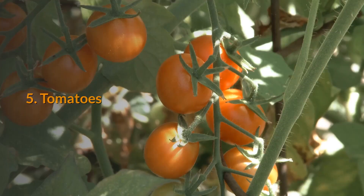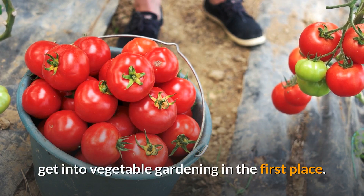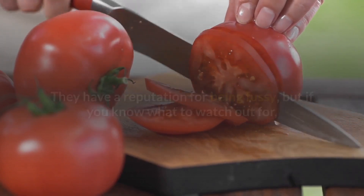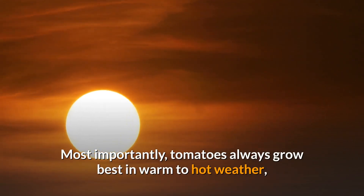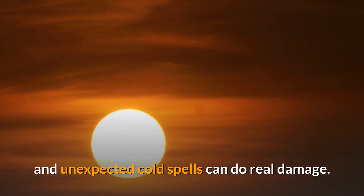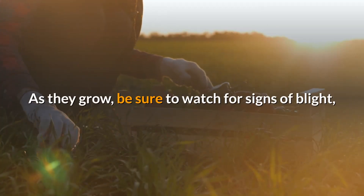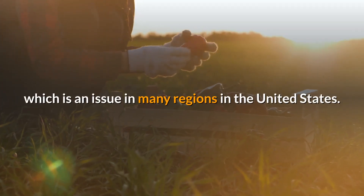5. Tomatoes. Fresh, homegrown tomatoes are the reason many people get into vegetable gardening in the first place. They have a reputation for being fussy, but if you know what to watch out for, growing tomatoes is generally hassle-free. Most importantly, tomatoes always grow best in warm to hot weather, and unexpected cold spells can do real damage. Grow seedlings inside at first and transfer them outdoors in May. As they grow, be sure to watch for signs of blight, which is an issue in many regions in the United States.